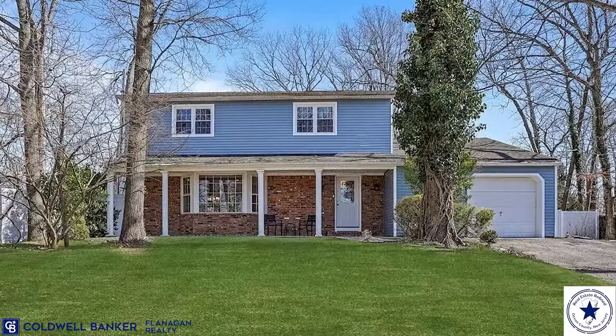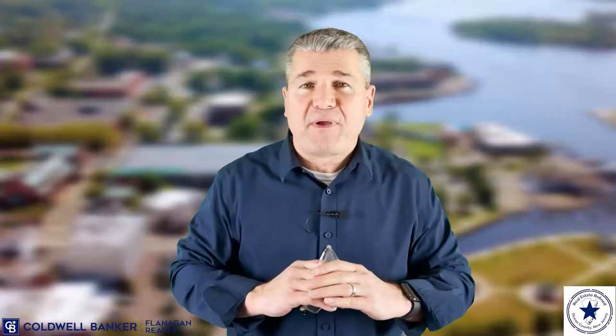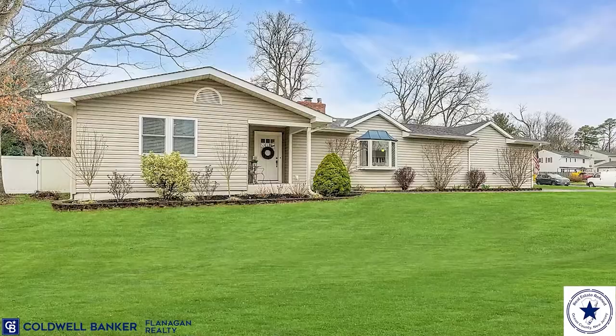In Twin Oaks, the average four-bedroom, two-and-a-half-bath colonial is currently selling between $550,000 and $750,000, depending on recent updates and amenities. Three bedrooms are hard to find in Twin Oaks, but if you do find one, expect to pay somewhere between $450,000 and $550,000.